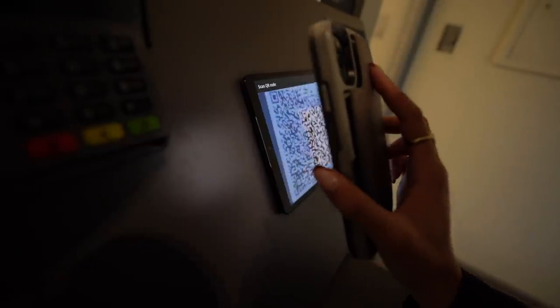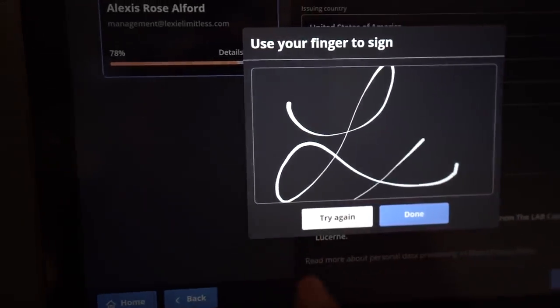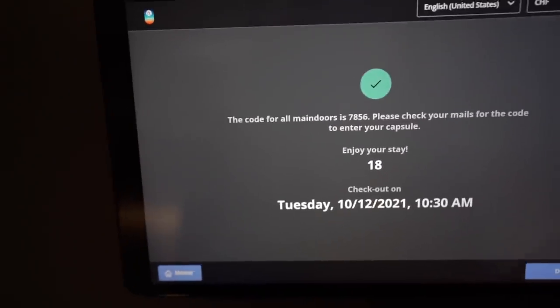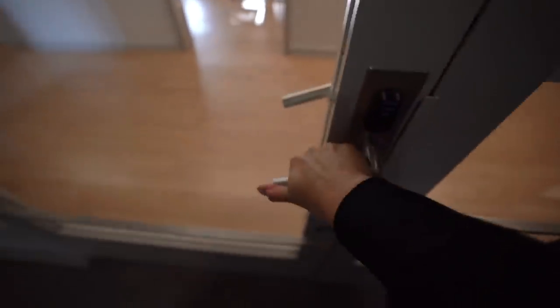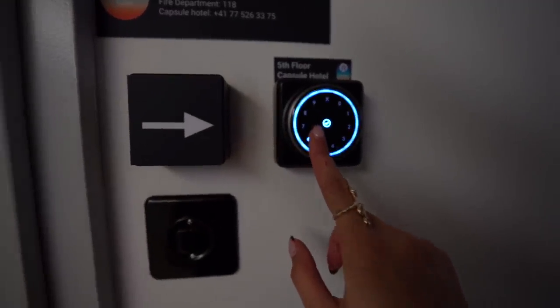So you scan the QR code. Number 18 — that looks like that's the capsule I'm staying in. I'm going to add in my code and enter. I'll probably enter the rooms pretty quietly because I'm not sure if there's anyone taking a nap or anything, so I'm going to go check it out and find a place to leave my luggage.